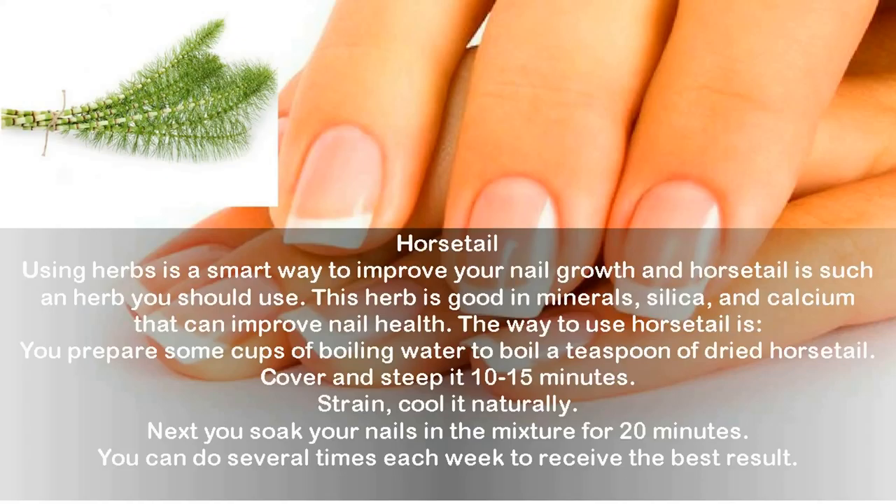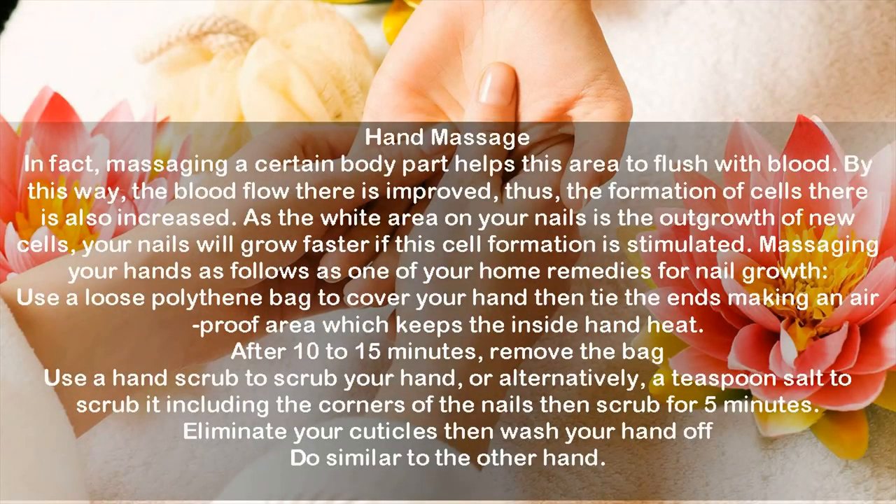Hand massage: Massaging a body part helps flush it with blood, improving blood flow and increasing cell formation. Since the white area on your nails is the outgrowth of new cells, your nails will grow faster when cell formation is stimulated. Use a loose polythene bag to cover your hand and tie the ends to create an air-proof area that keeps the heat in. After 10 to 15 minutes, remove the bag, use a hand scrub or a teaspoon of salt to scrub your hand including the corners of the nails for five minutes. Eliminate your cuticles, then wash your hands.